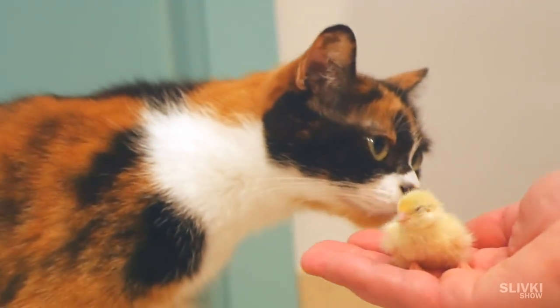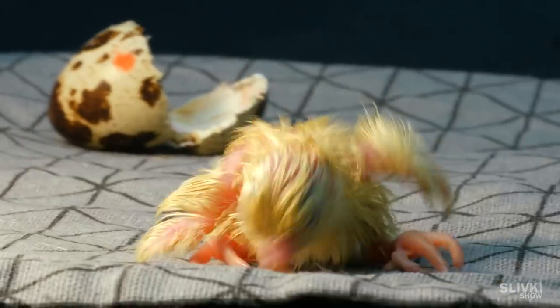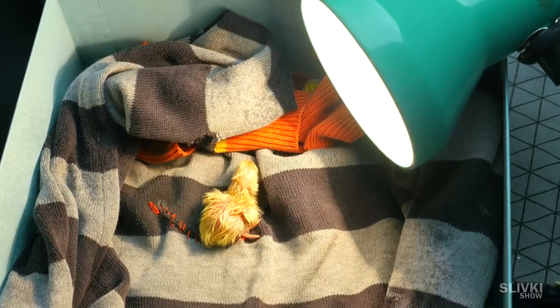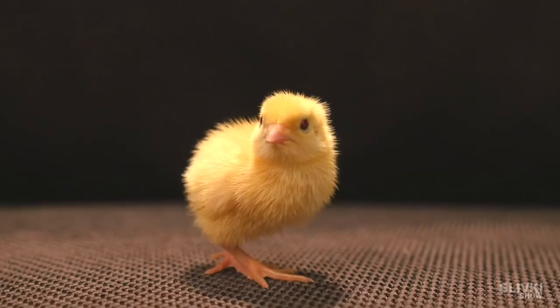Are you interested in how they grew through these days? Alright, we're going to show you the whole cycle of aging. As you may remember, after hatching the chicks were wet and weak, but by the third day they became fluffy and more active.